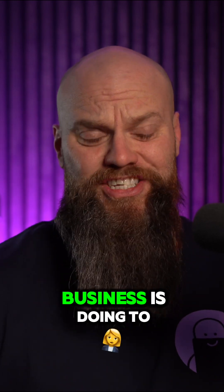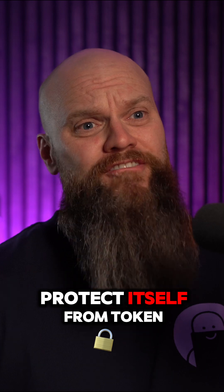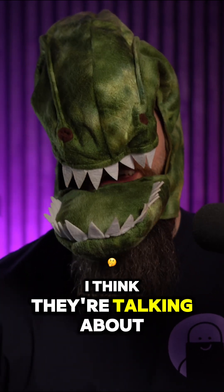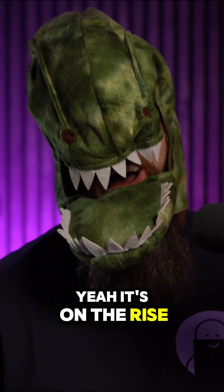They're asking what my business is doing to protect itself from token theft. I think you've probably misheard them. I think they're talking about token theft. Token theft? Yeah, it's on the rise.